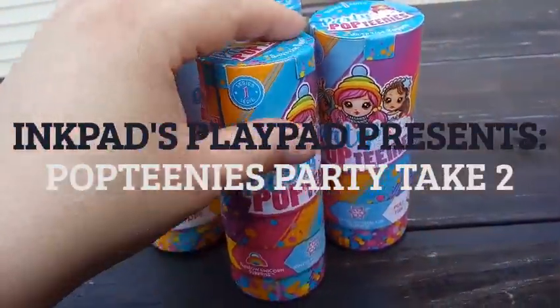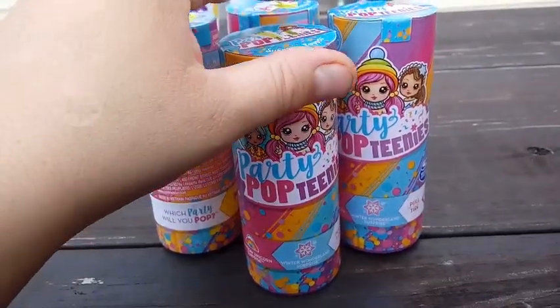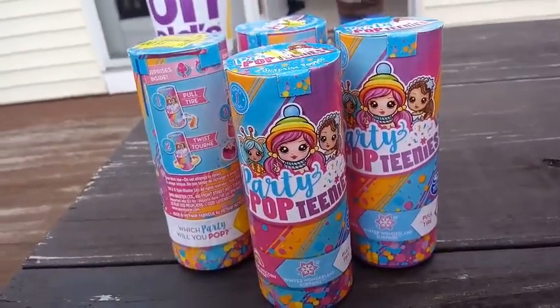Buddy, we're back with another Poptinis, and we went out and had so much fun we went out and bought a whole bunch more.